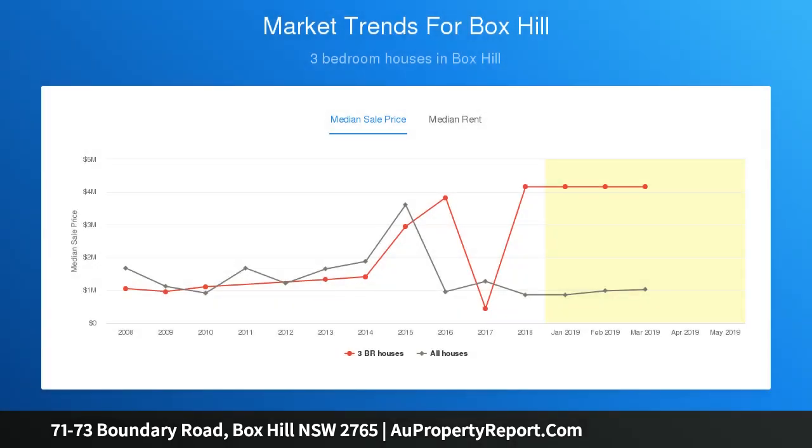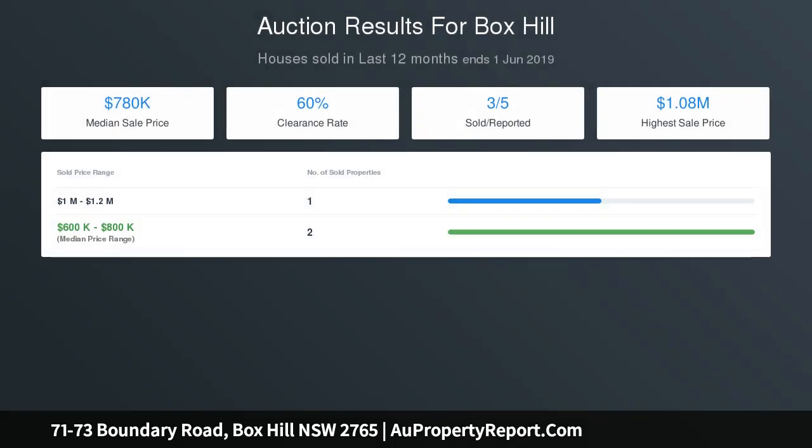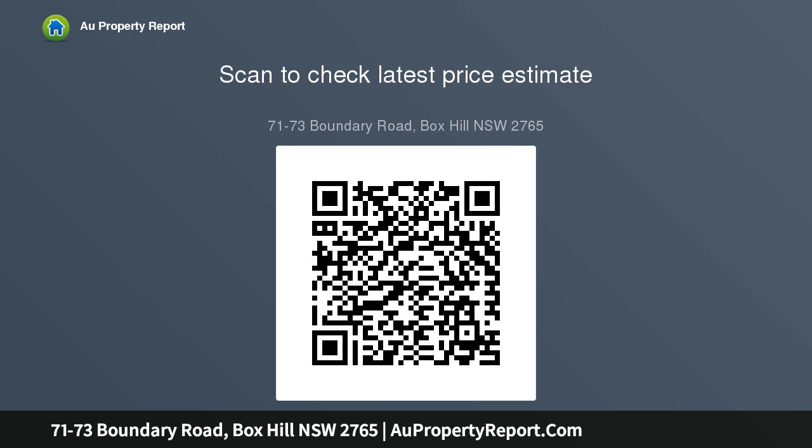Lot sizes ranging from 261 sqm to 581 sqm. Registration due approximately late 2019. Freedom to choose your own builder. Close to the upcoming proposed school and playing fields.